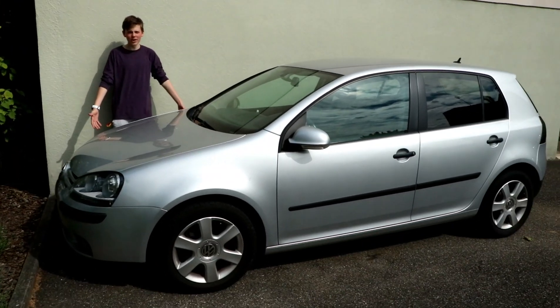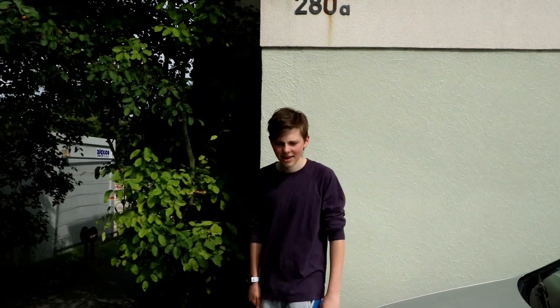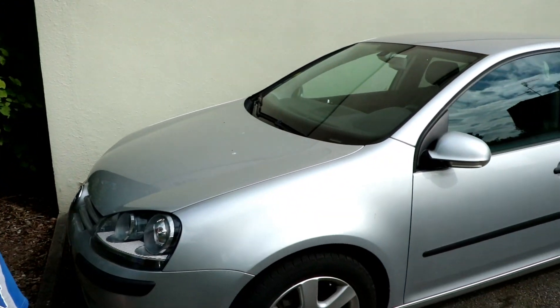This is a Volkswagen Golf, and it doesn't have a check engine light, okay? Today I'll be showing you some perks and features, and some other things which I'm gonna copy from other YouTubers.